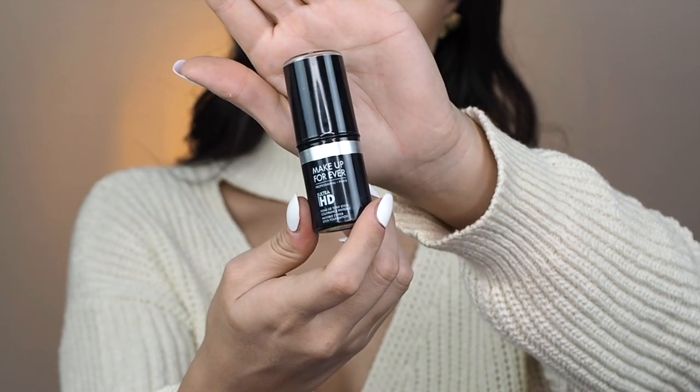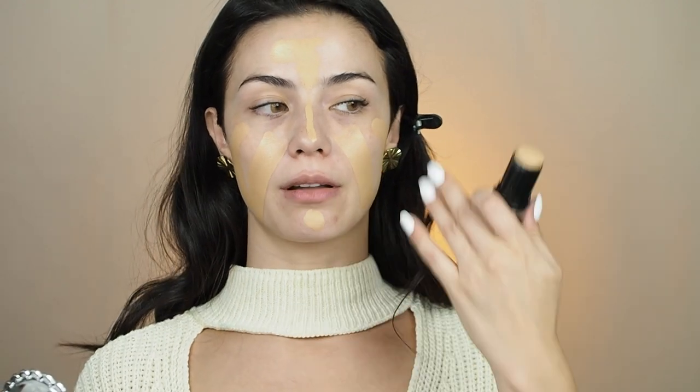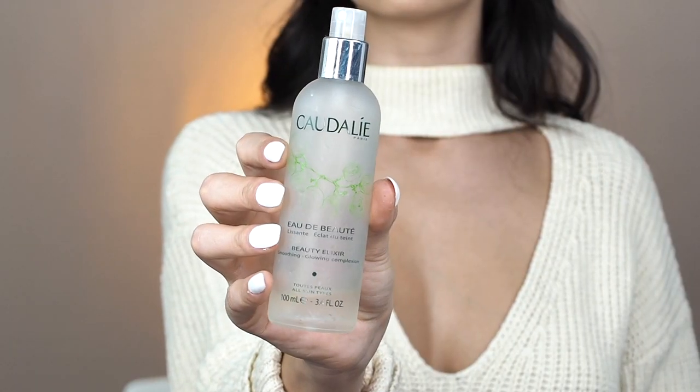So today I'm gonna be using for foundation this Makeup Forever Ultra HD Stick Foundation. I'm just gonna start applying it — it looks a little bit different in color than my face but my body is a little bit darker than my face so don't worry. I'm gonna use a brush to put my foundation in place and do a little spritz with my Caudalie water.